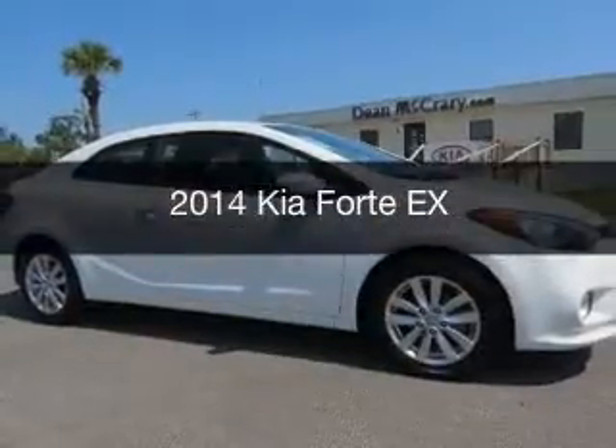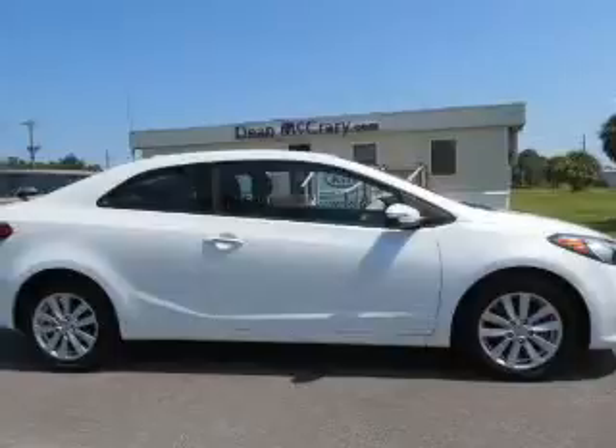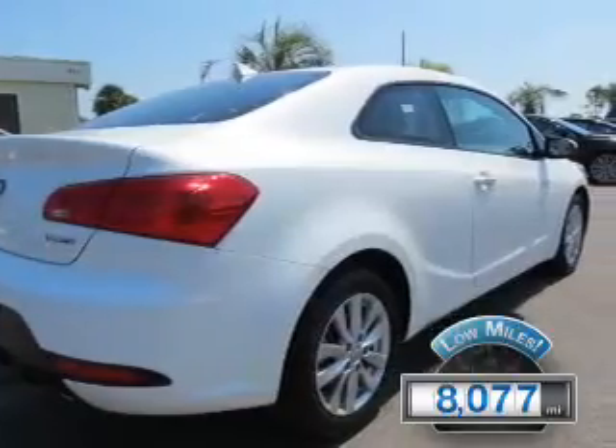This is a used 2014 Kia Forte. It's powered by front wheel drive, engine and an automatic transmission. With fewer than 9,000 miles, this vehicle is like new.